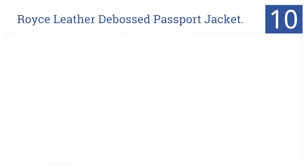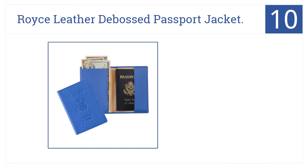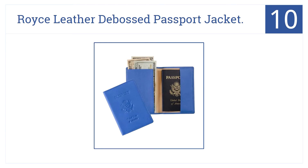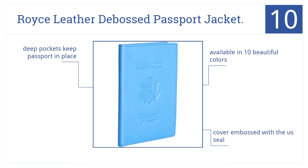Starting off with number 10, it's time to upgrade grandma and grandpa's travels to first class with the Royce Leather Debossed Passport Jacket. It's available in 10 beautiful colors, has deep pockets to keep the passport in place, and has a cover embossed with a United States seal.